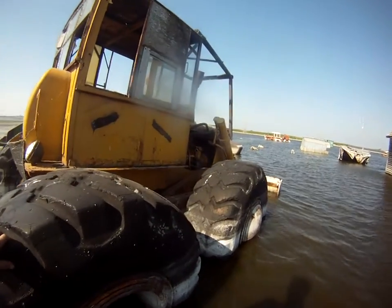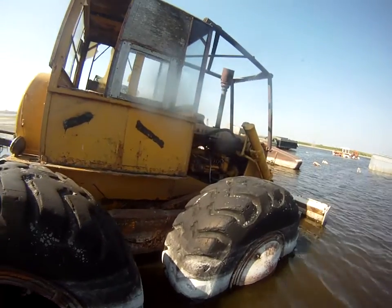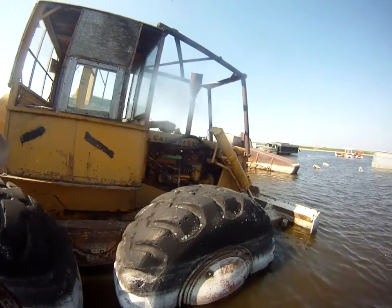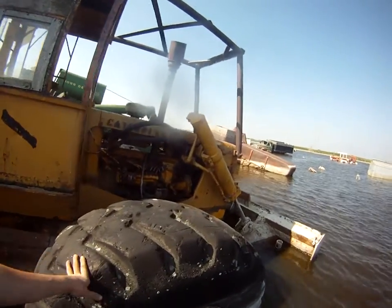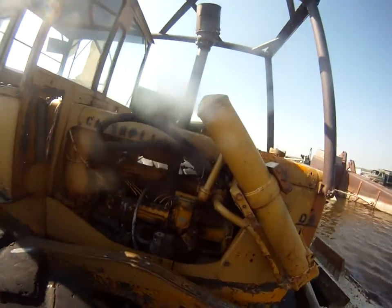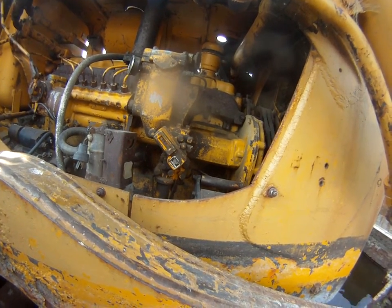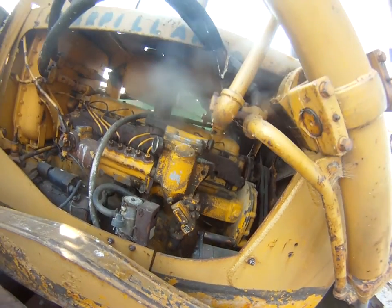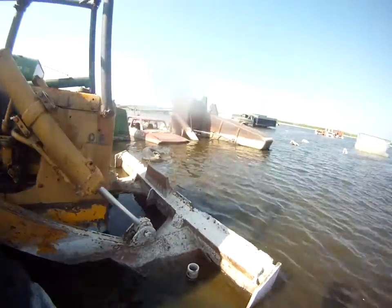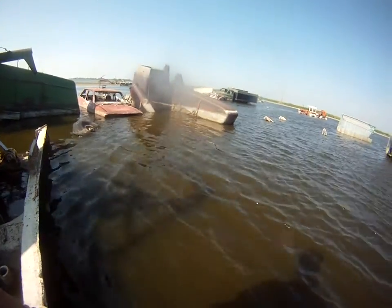D6 cat, direct electric start. I guess it must have come from the coal mine. 2,780 hours on the service meter. Balderson hydraulic blade.